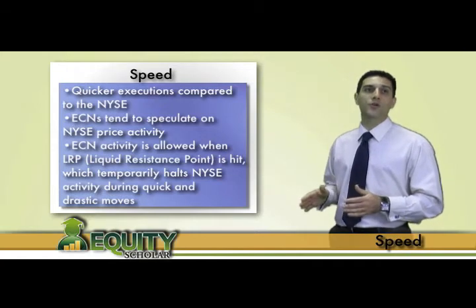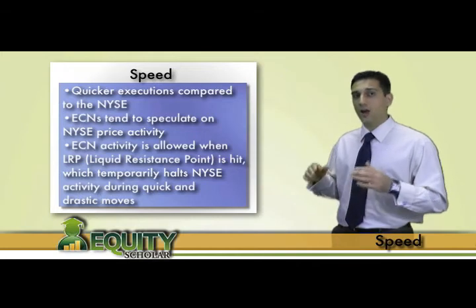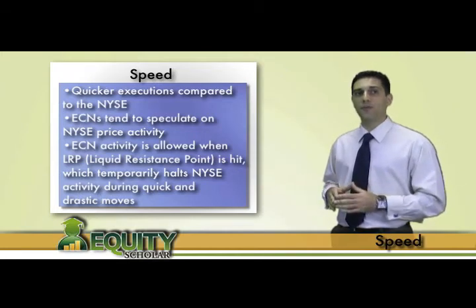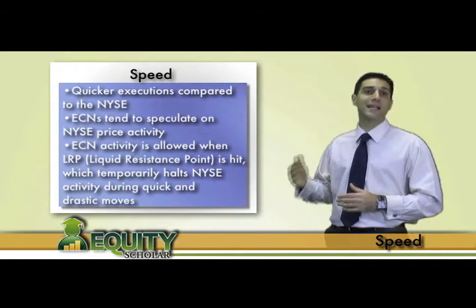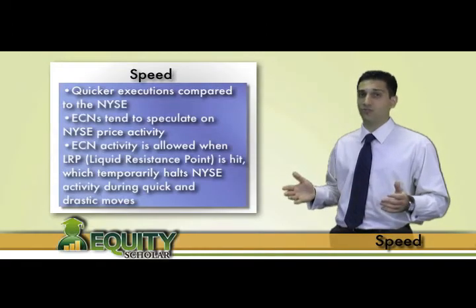During this time, all orders attempting to be filled through the NYSE are temporarily halted in that stock. ECNs, however, remain live and active during these temporary halts, allowing traders to enter and exit positions on the stock as speculation runs wild.